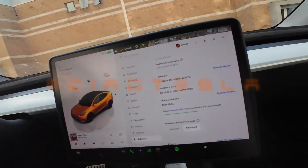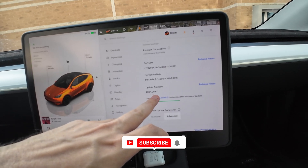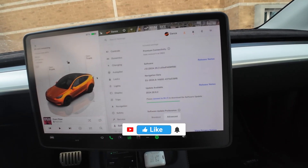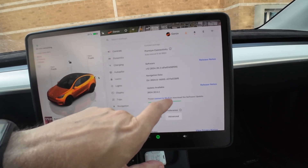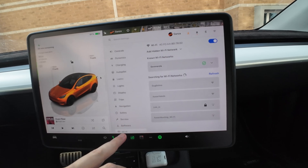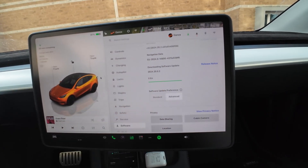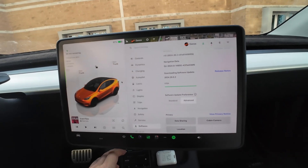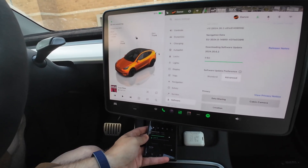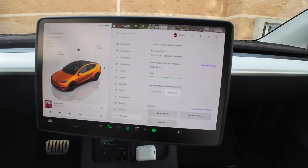Hey Tesla people! I got a notification for a software update — it's 2024.20.6.2. I'm downloading it right now; I'm at the supercharger charging, so let's see if it finds my access point. It finds it, and it's downloading. I have my phone's access point in here while I'm charging, so it should be okay.